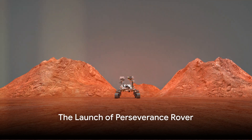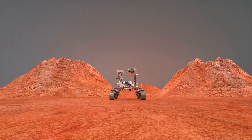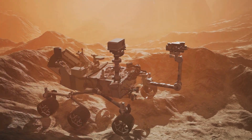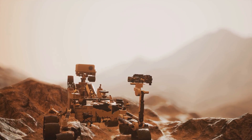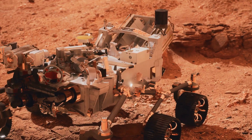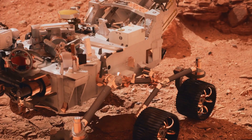Have you ever wondered what secrets Mars holds? Our journey begins with the launch of NASA's Perseverance rover, propelled into the cosmos with a mission to unlock the mysteries of the red planet. Perseverance embarks on a quest to explore Mars, seek out signs of past life, and gather invaluable samples from the Jezero Crater. This isn't just a rover — it's a mobile laboratory armed with the most advanced tools and technology, ready to delve into the unknown.